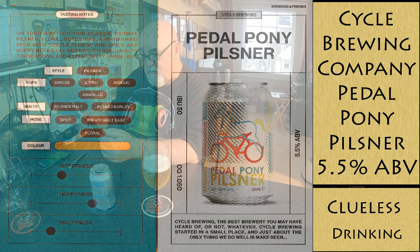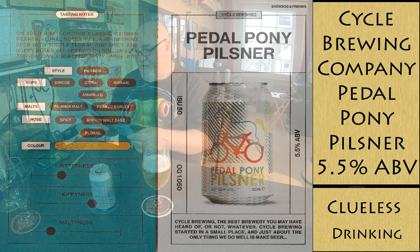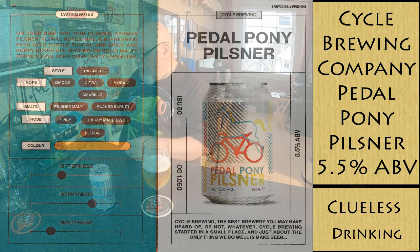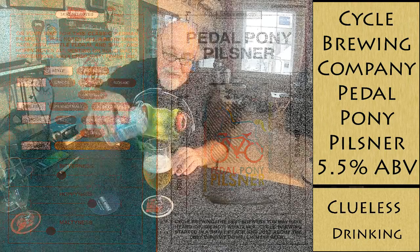Classic German pilsner floral notes rise — a refreshing beer with subtle floral and spicy hoppy notes all resting on solid malty foundations and a crisp, zesty finish. So I already opened it.